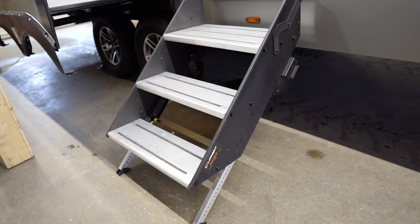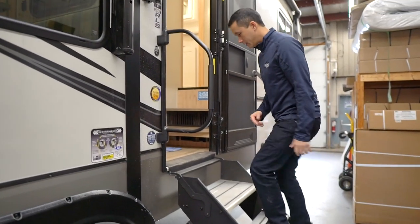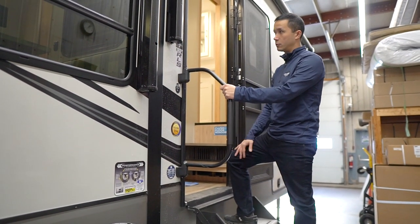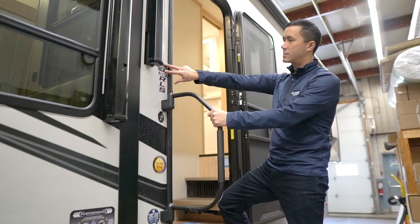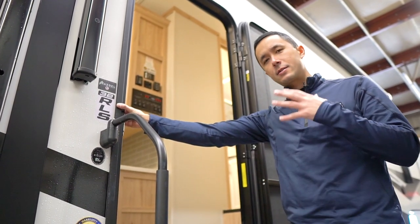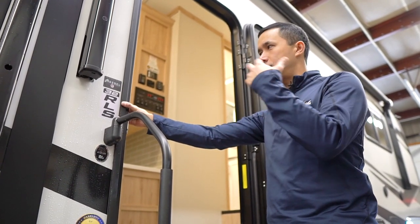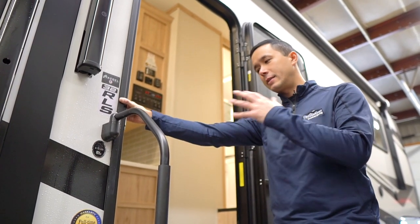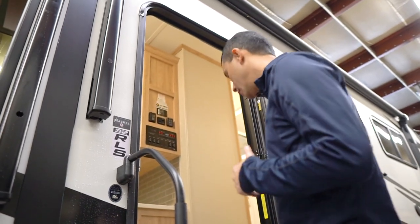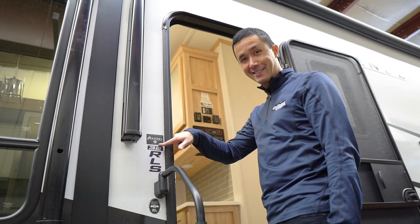The solid steps are adjustable on the bottom — this is a Lippert product and they're aluminum. You have a really big step on top and a nice big grab handle. Something I want to point out is the Azdel sticker here. Alliance is doing this on their coaches to eliminate issues people talk about with delamination. Azdel is a superior product in lamination that will eliminate that problem for a lot of customers — really nice to see them spending a little more on build construction.